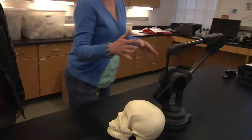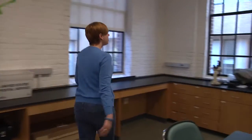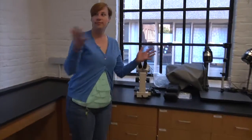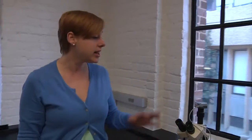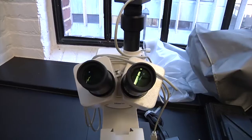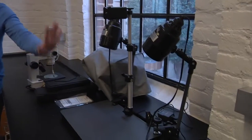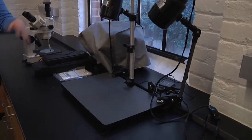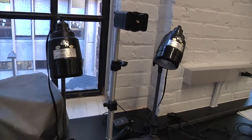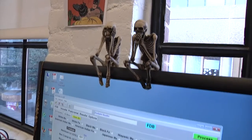We also have a microscope that allows us to have histological studies, which is looking at the small structures in bone. We have a space for cameras to take good pictures — the camera is currently put away, but this allows us to take pictures for articles that we want to publish. And of course, we have computers with software that are really, really handy.